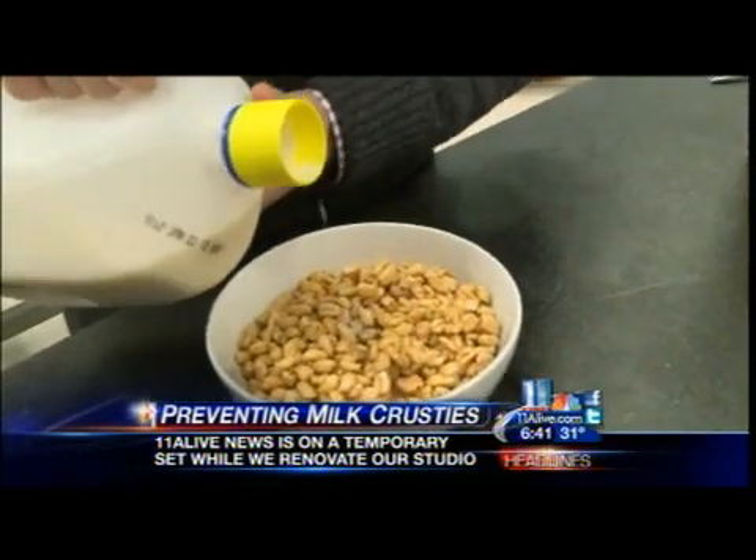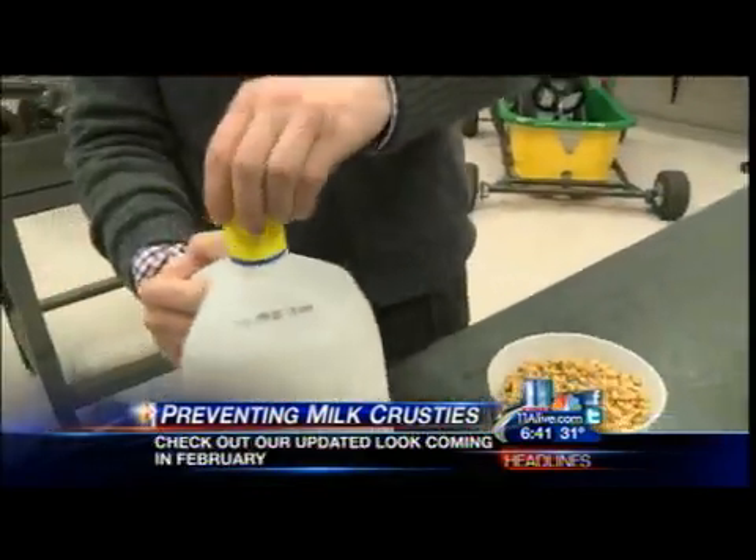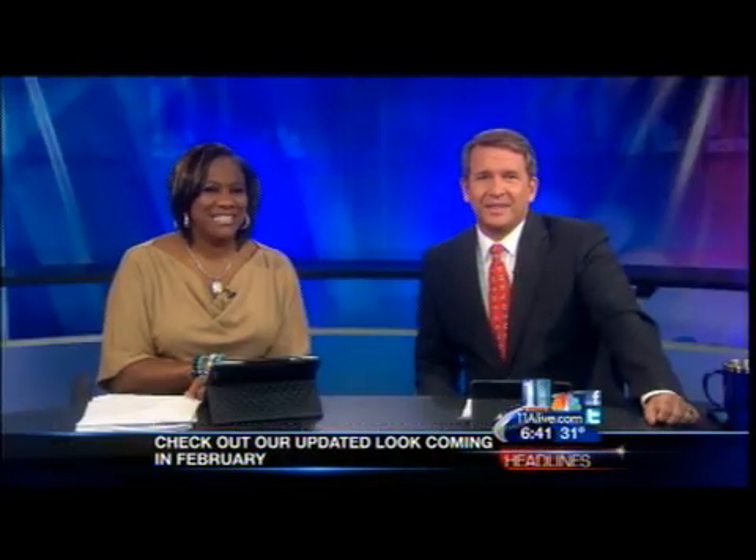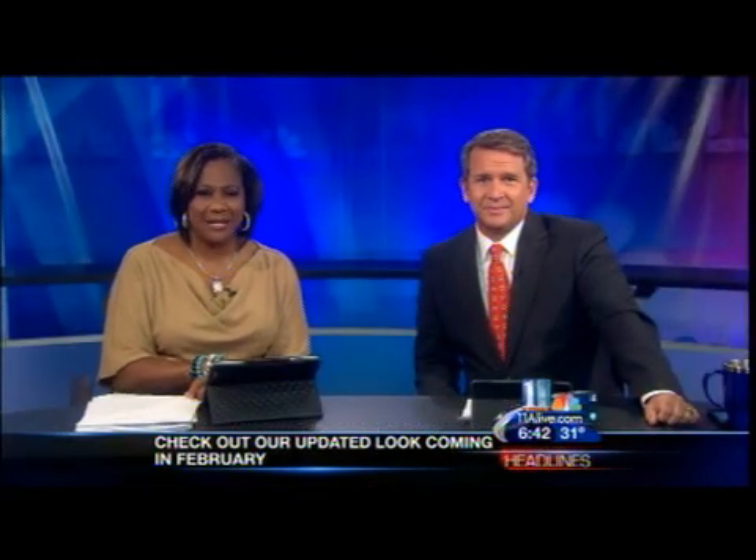He is thinking big, but starting small. Jennifer Leslie, 11 Alive News. We posted a link to the crowdfunding site for the milk capper on 11alive.com. If enough people join in to pay for production, it could start as early as March. Do something about the pizza crusties too, while you're at it.